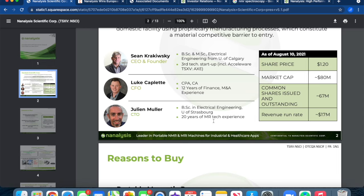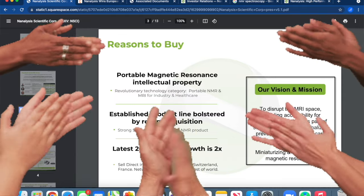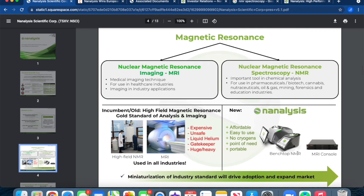CFO Luke Caplet is a CPA, CA with 12 years in finance and M&A experience. CTO Julian Muller holds a BSc in electrical engineering from the University of Strasbourg with 20 years of MR tech experience. Their latest 2021 revenue growth is 2x to its prior year, which is huge. Their vision and mission is to disrupt the MRI space, providing accessibility for anyone, anytime, as part of society's next-gen personalized prevention-centric healthcare system — miniaturizing and democratizing magnetic resonance.